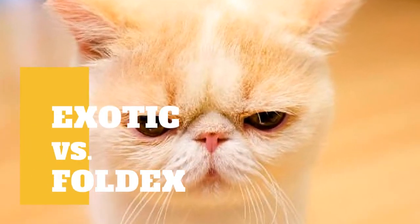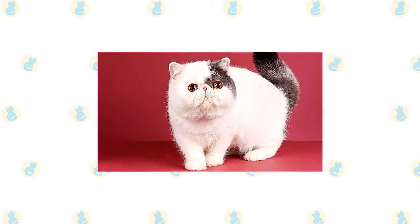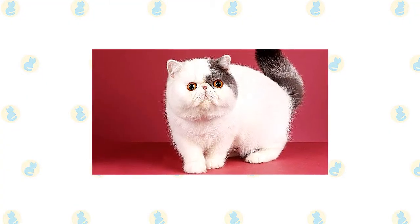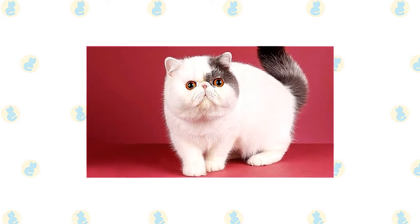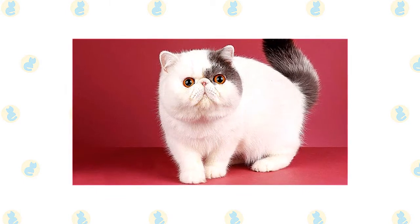Exotic Cat vs Foldex Cat: what are the differences between these two cat breeds? If the Persian is a cat in a glamorous evening gown, the exotic is the Persian stripped down to its skivvies. The exotic shorthair, or exotic for short, is a Persian of a different coat.